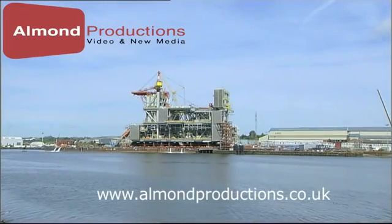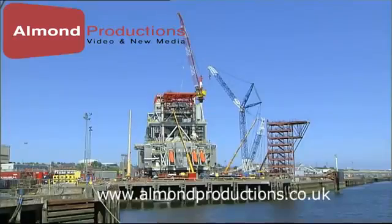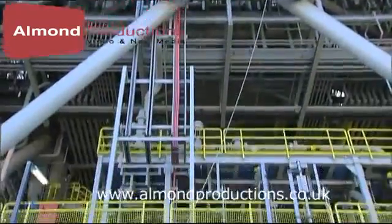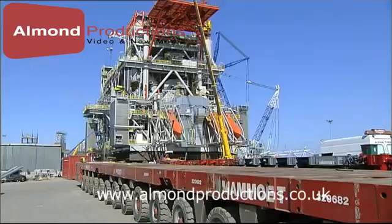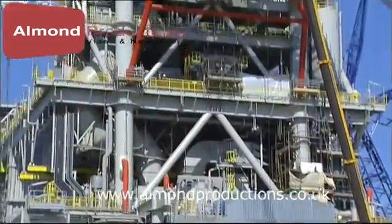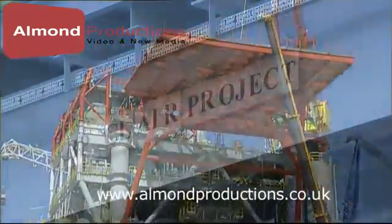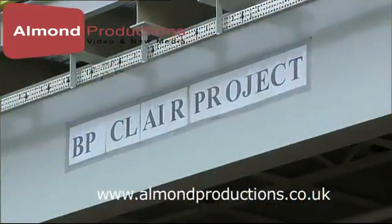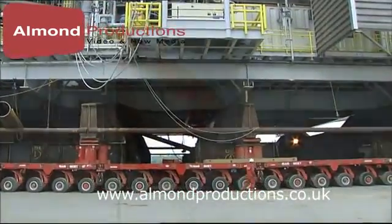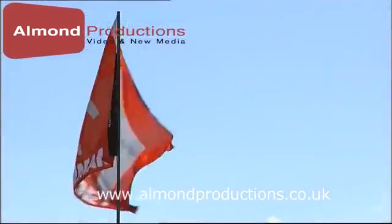A length of 85 metres, a width of 55 metres, a height of 30 metres, and with a total weight of 14,350 tonnes — meet the BP Clare topside. This towering structure, comparable to a huge office block, is going to be moved by Mammut.